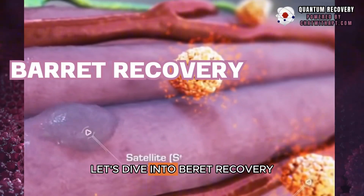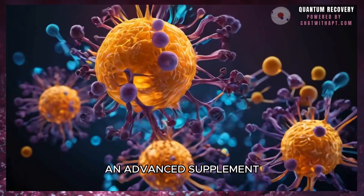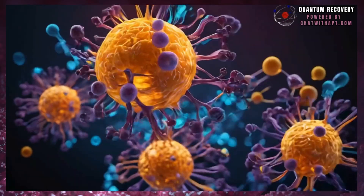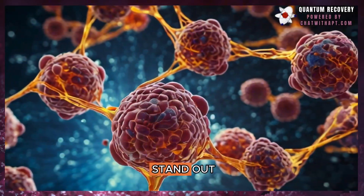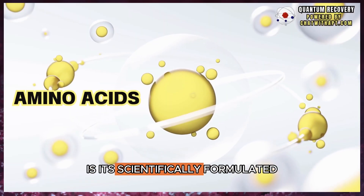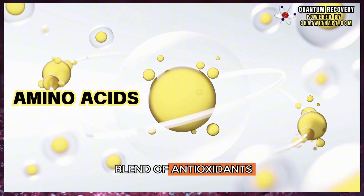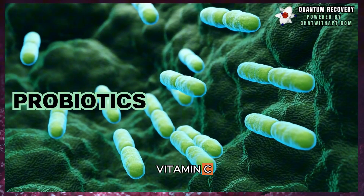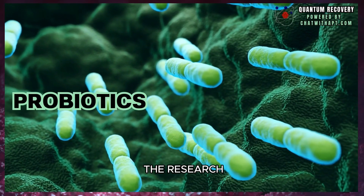Now, let's dive into Barrett Recovery, an advanced supplement specifically designed for post-surgery recovery. What makes Barrett Recovery stand out is its scientifically formulated blend of antioxidants, amino acids, probiotics, and vitamin C, just as supported by the research.